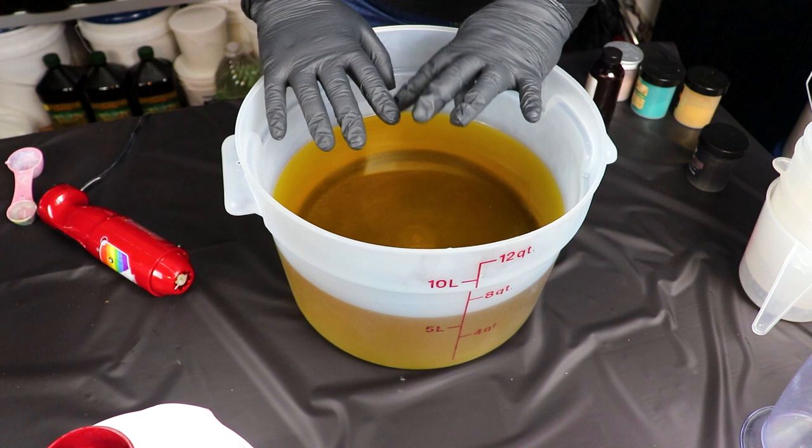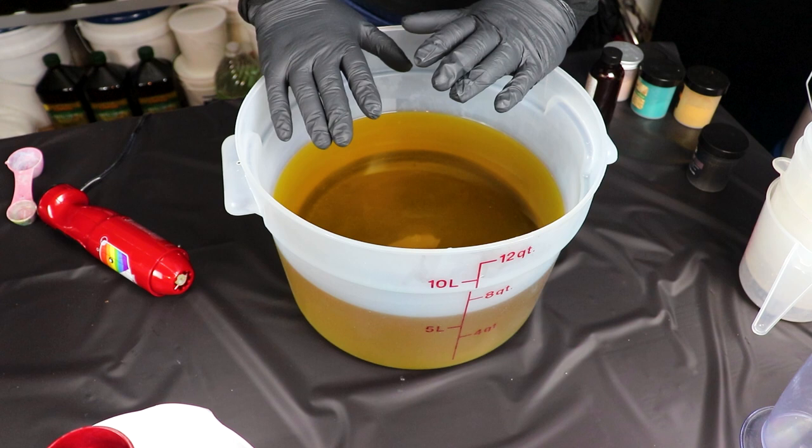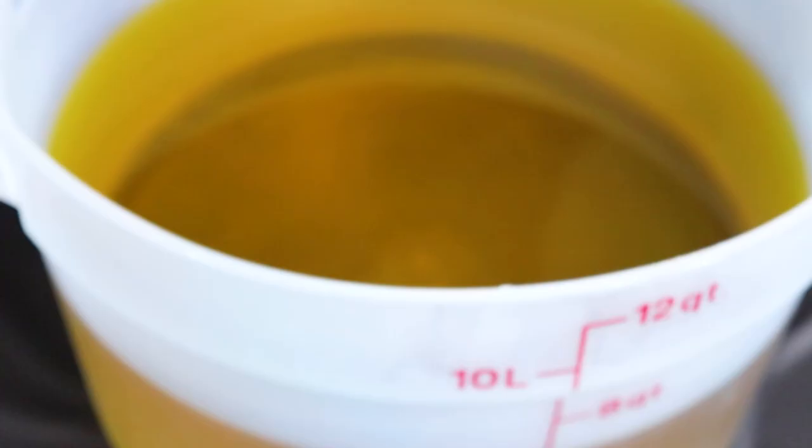Our steampunk design on this one is gonna be in four layers, so I'm gonna go through each layer as we go and not talk about the whole thing at the beginning. This entire soap is gonna be scented in Citrus Agave from Fragrance Bay Candle Science. Smells really pretty — that nice citrusy without being punchy in the face. It's really good.